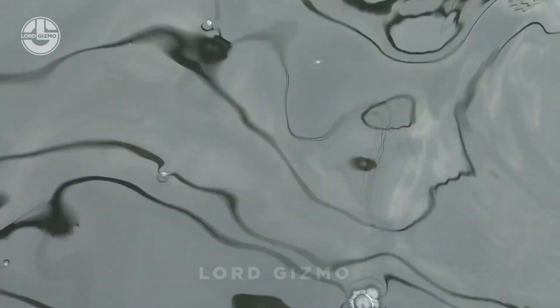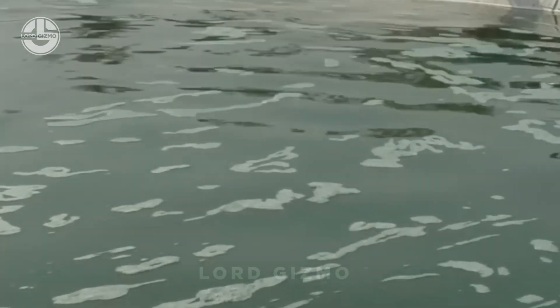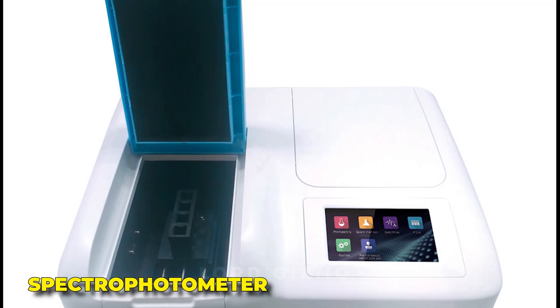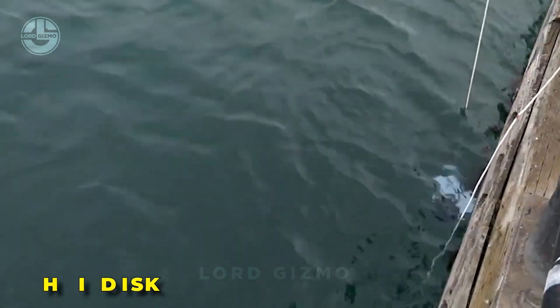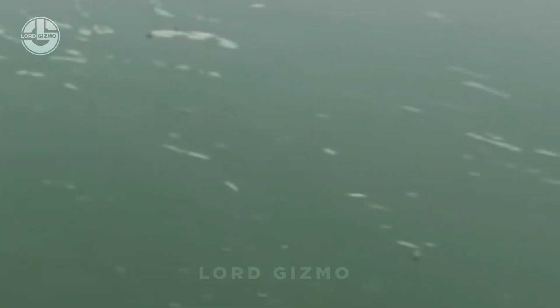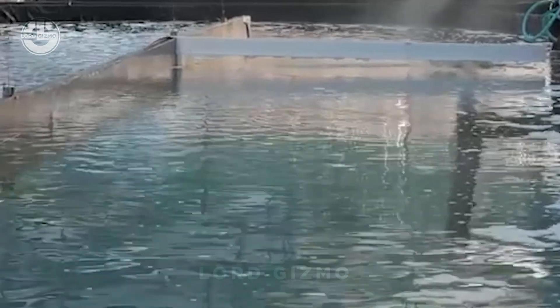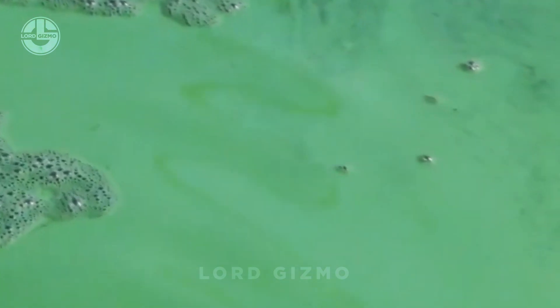When the water turns a deep green and gets thick with algae, it's a clear sign that the spirulina is ready to be harvested. Modern tools like a spectrophotometer measure how much light the water absorbs to gauge spirulina density, while a Secchi disk checks water clarity. When spirulina reaches a concentration of 0.4 to 0.8 grams of dry powder per liter — usually within two to three weeks — it's ready to harvest.